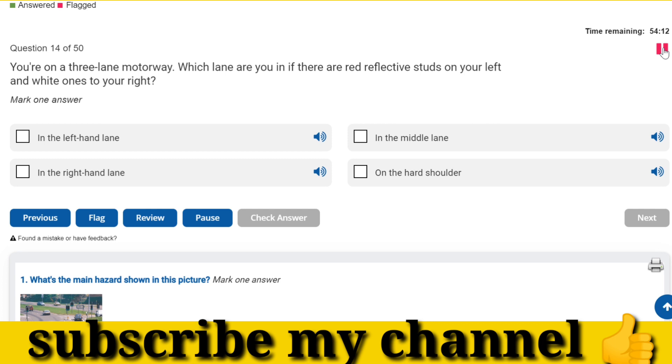You're on a three-lane motorway. Which lane are you in if there are red reflective studs on your left and white ones to your right? In the left-hand lane.